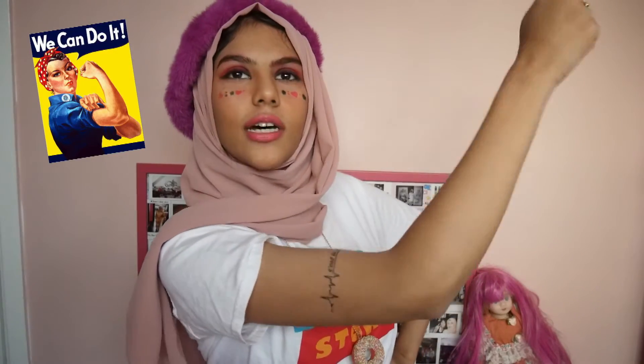Can you see my tattoo by the way? I didn't want to flex on you but — flex. Look at this, this looks like an advert.